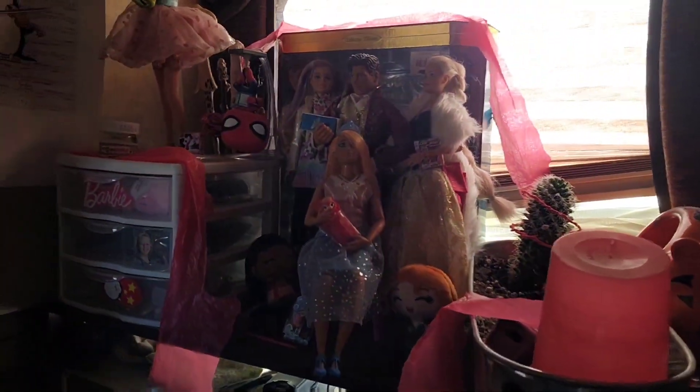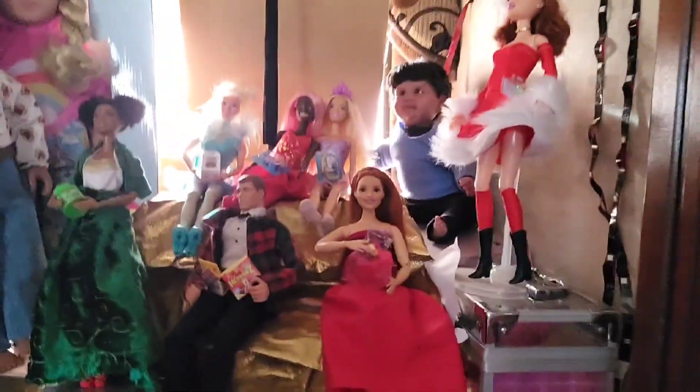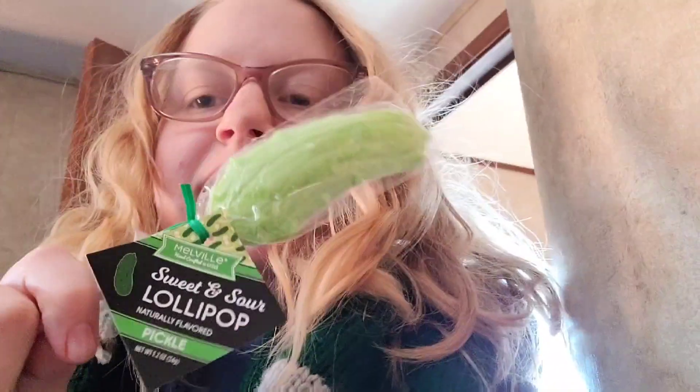And some lovely Christmas presents here — here's the pickle lollipop! Thank you guys so much for watching, and remember: you're never too old for dolls. Bye!